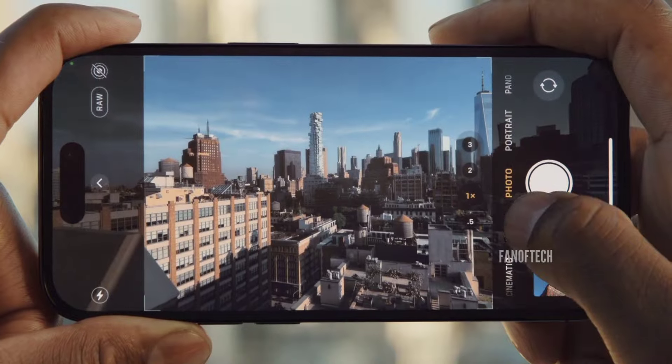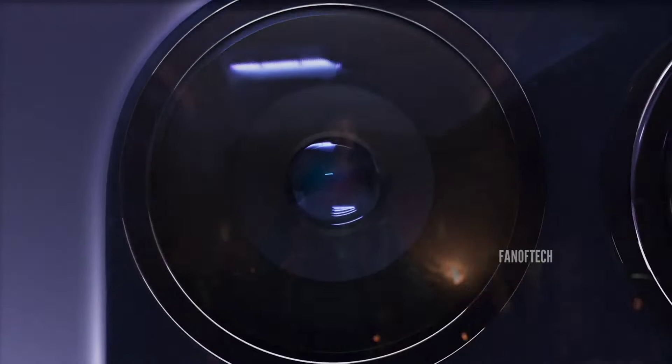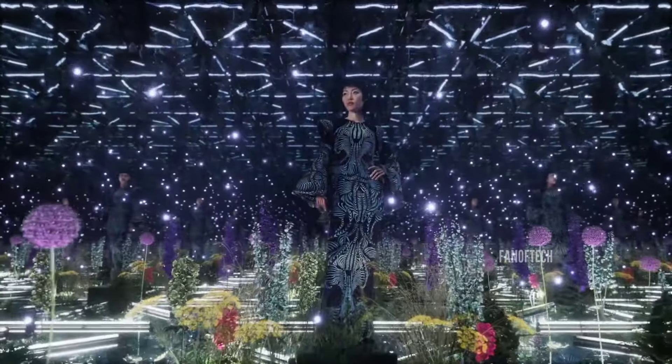In addition to a higher megapixel count, the sensor size will also be bigger, which is great news. The pixel size, however, has been shrunk from 1 micron on the 12-megapixel sensor on the iPhone 15 Pro to 0.7 microns on the new 48-megapixel unit on the iPhone 16 Pro.